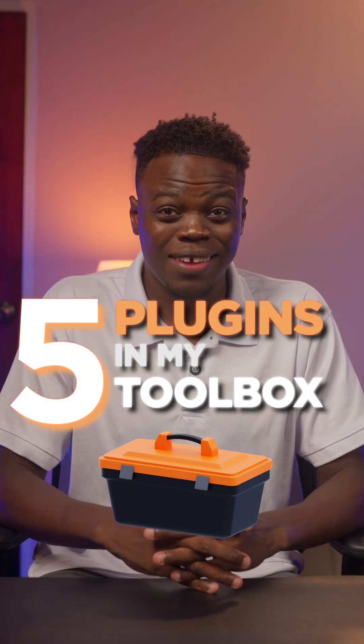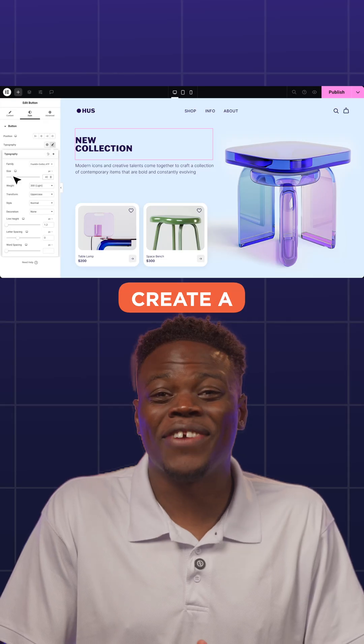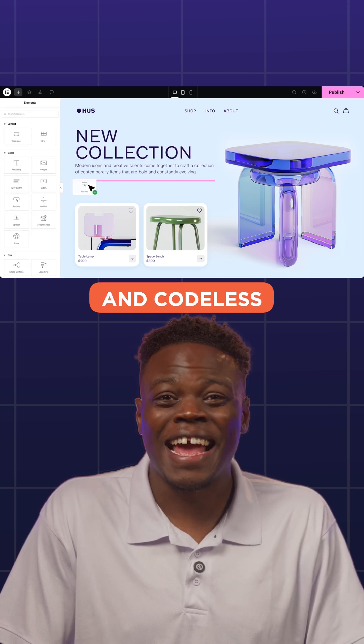Here are five plugins in my toolbox that I can't live without. First up, a page builder. When I want to create a stunning and beautiful dynamic website that is fast and codeless, I use a page builder every single time.